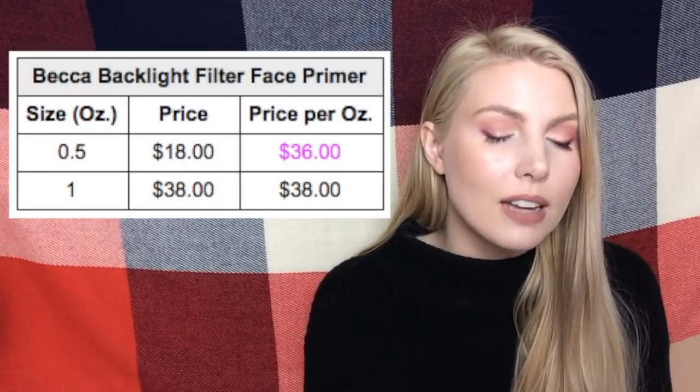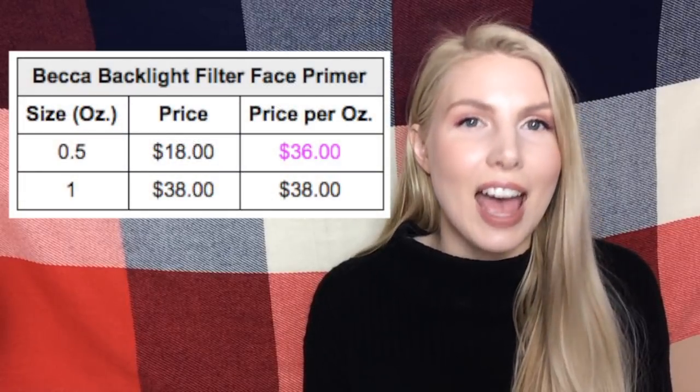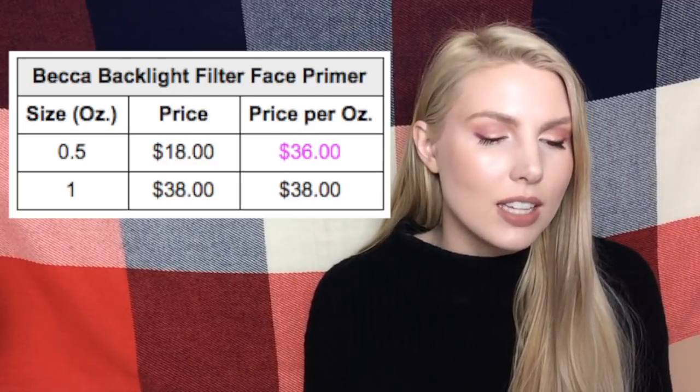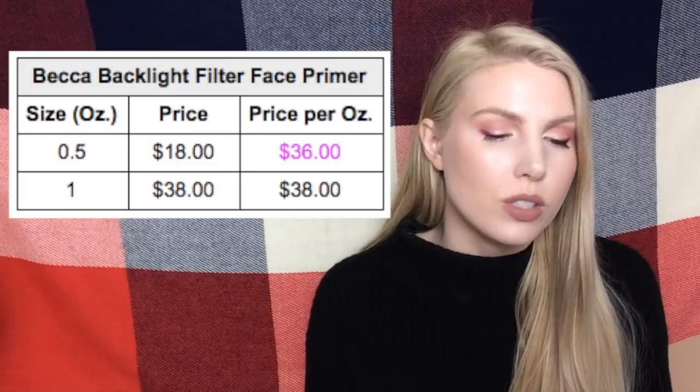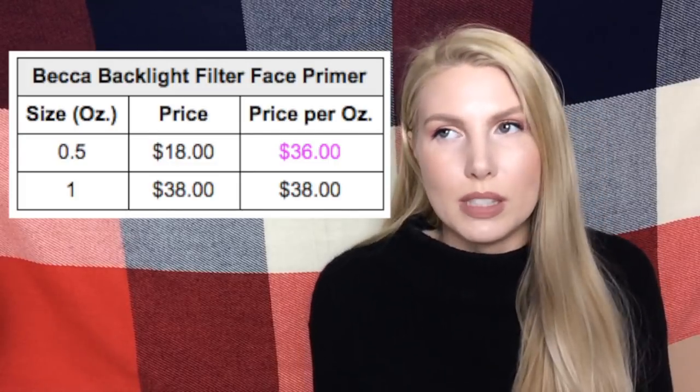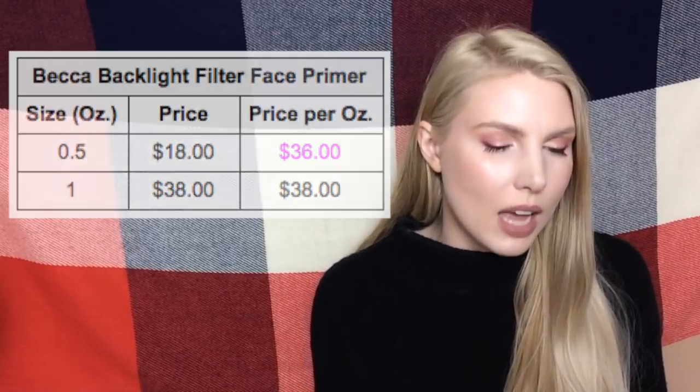Another one is the Becca Backlight Filter Face Primer. Again, half size and one full ounce — you get $36 per ounce for the half size versus $38 for the one ounce. If you were to buy two of the half sizes you would only save two dollars, but it's still a better deal than buying the full size.